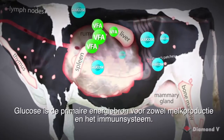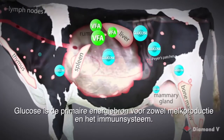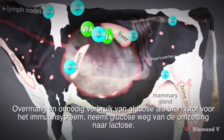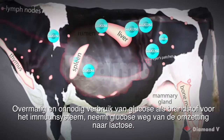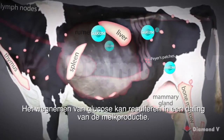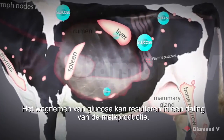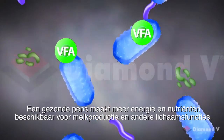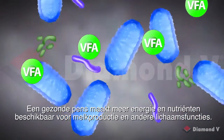Glucose is the primary energy source for both milk production and the immune system. Excessive and unnecessary expenditure of glucose to fuel the immune system diverts glucose from being converted to lactose, and this diversion can result in a decrease in milk production. A healthy rumen makes more energy and nutrients available for milk production and other body functions.